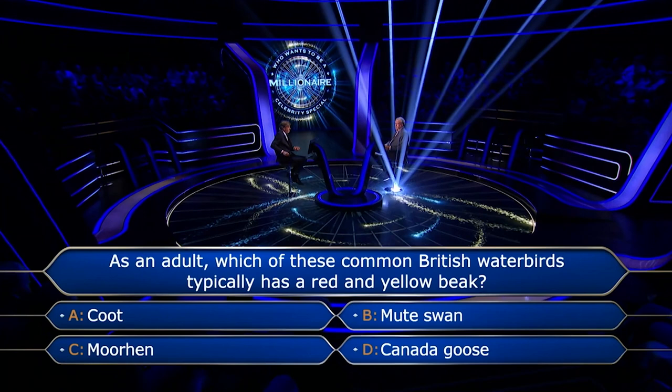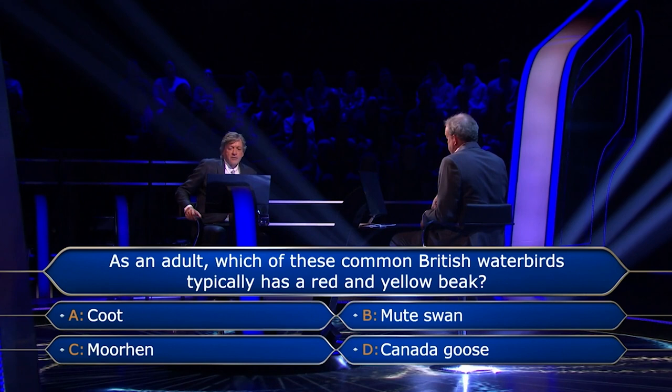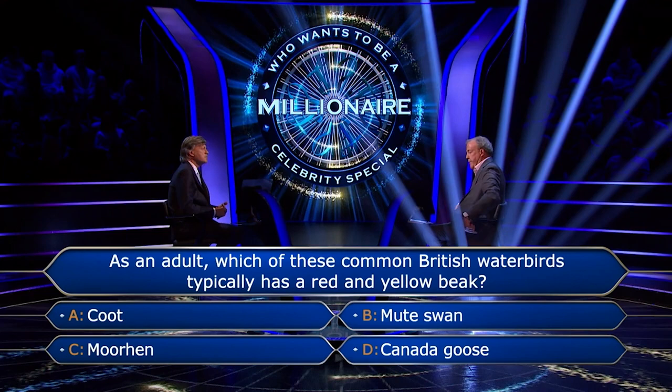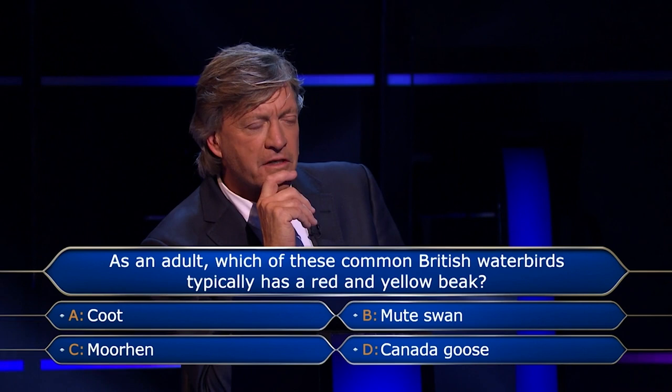OK, here's what I think. A Coot's got the white bit. A Mute Swan has the sort of bulbous bit on the top of its beak, as opposed to a Whooper Swan, which is smooth, or a Bewick Swan, which is also smooth. Canada Goose is the only one that's slightly troubling me. 99% certainly it's a Moorhen. But the 1% problem I have is the Canada Goose — while I can picture it, it's got the black and white flashes here and then sort of brown and speckly bits. Black neck, white bits on it round its face — described it perfectly, except for its beak.